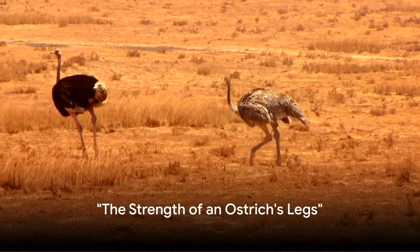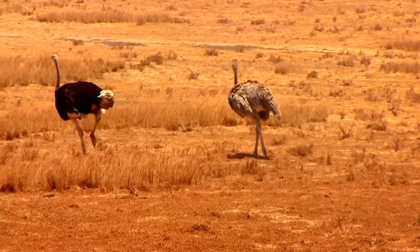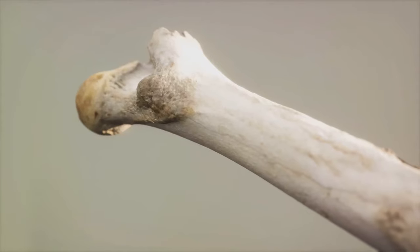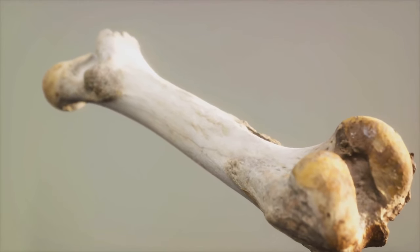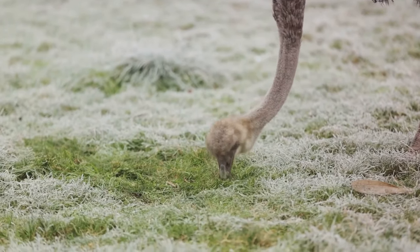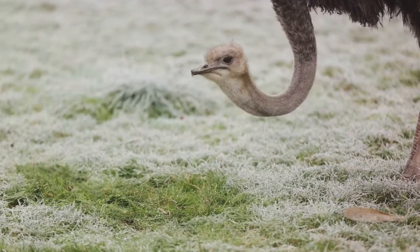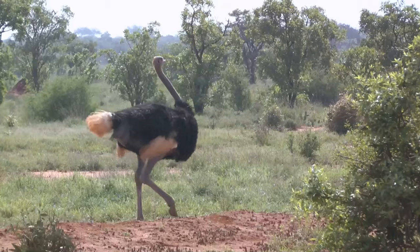The ostrich, a bird that cannot fly, yet its legs are its greatest asset. An ostrich is capable of outrunning many predators due to its impressive speed. It can sprint at an astonishing speed of up to 60 kilometers per hour, making it the fastest bird on land and the holder of the land speed record for birds. Each ostrich leg has two toes, unlike most birds which have three or four. The larger of the two toes resembles a hoof, a feature that allows for better weight distribution and balance at high speeds.